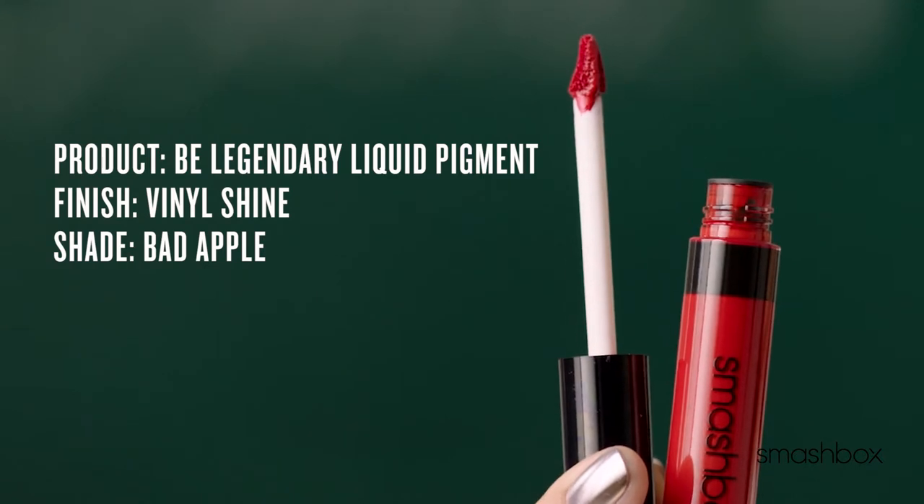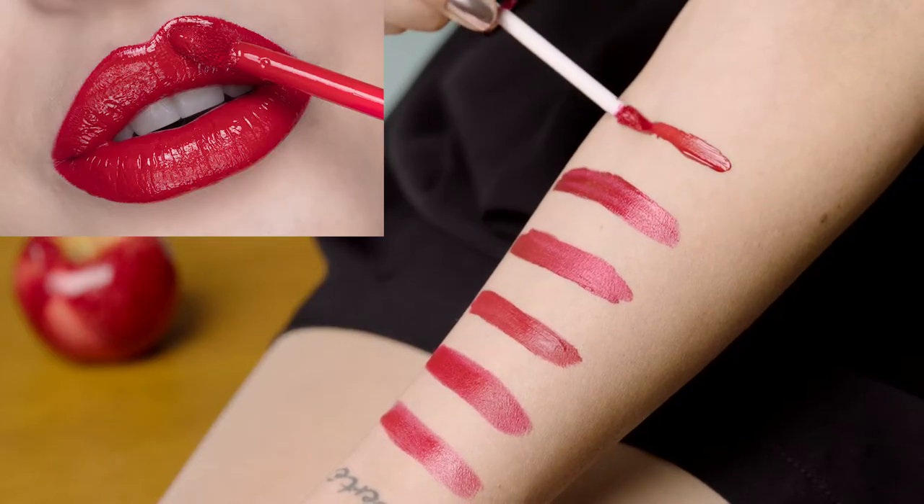Liquid Pigment. This is a rich saturated color with a gloss-like finish. This product is super pigmented, so a little bit goes a long way.